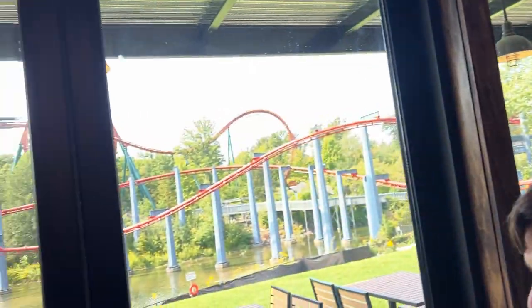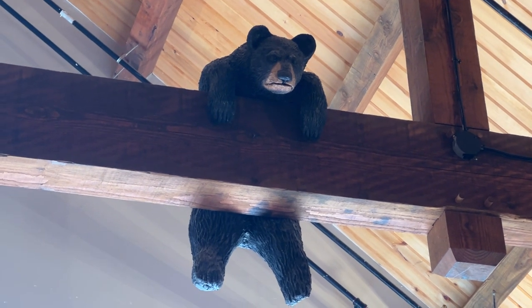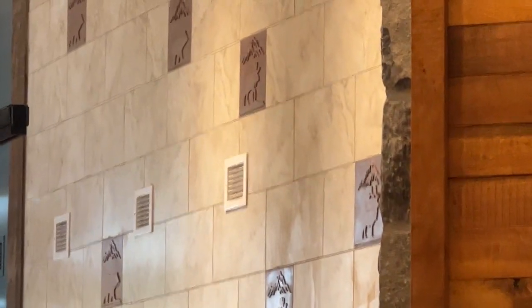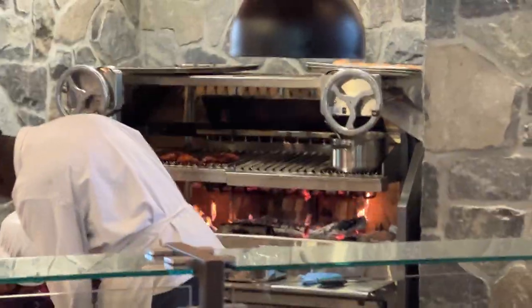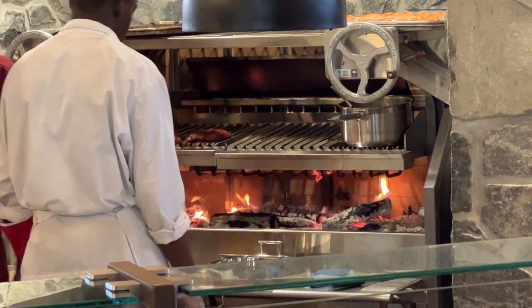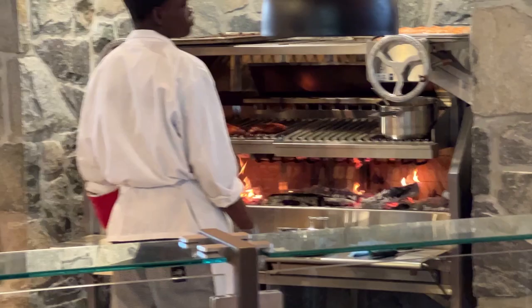I recommend eating in the basement — it's air conditioned down there whereas it's hot upstairs, though during Winterfest that heat upstairs will be a blessing. The attention to detail everywhere is absolutely amazing: the canoes with lights, flying canoes, lazy bears hidden all over, raccoons and skunks. Even the tile detail is stunning. When you enter, you don't feel like you're in Wonderland at all — it has very Dollywood vibes.